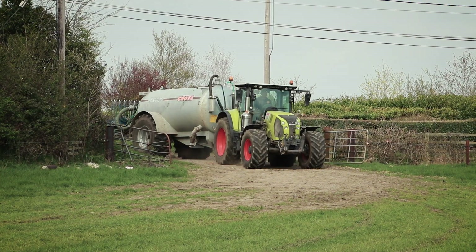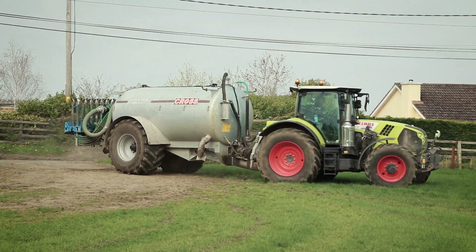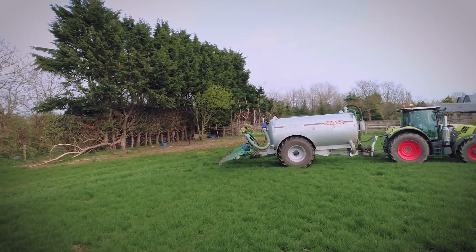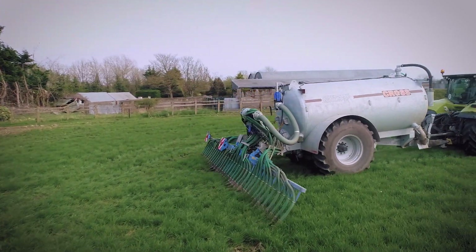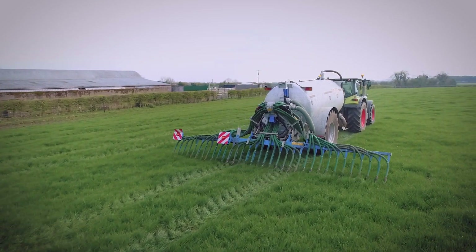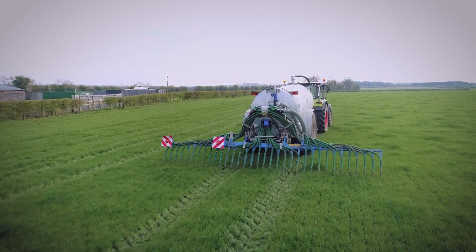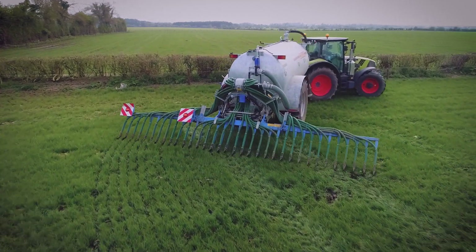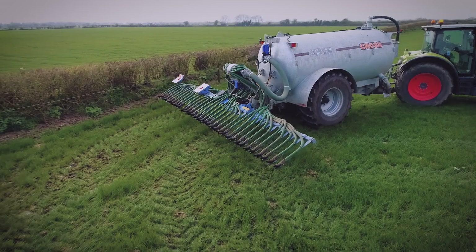The Cross trailing shoe system also offers automatic macerator reverse as standard. All Cross tankers are a high capacity, highly manoeuvrable, low ground pressure system. The Suffolk Coulter shoe design allows the operator to turn on the headland with the shoe left in the ground without causing any damage.